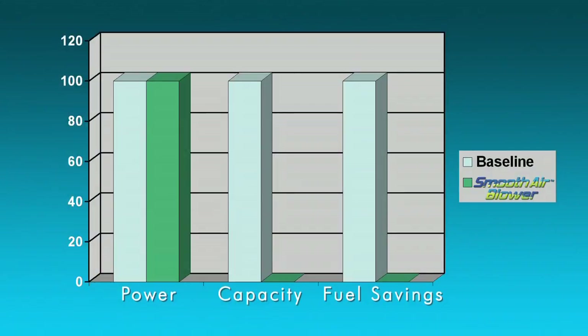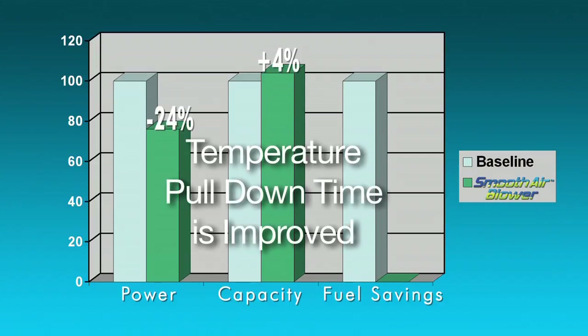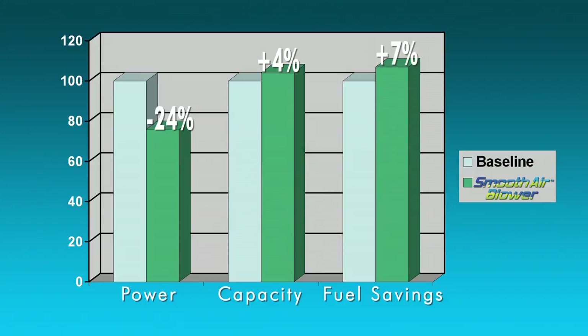As a result, we've brought power requirements down 24% while increasing capacity 4%. Temperature pull-down time is improved and run time is reduced, so we can deliver up to 7% fuel savings.